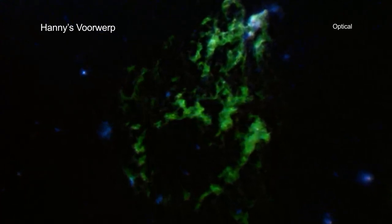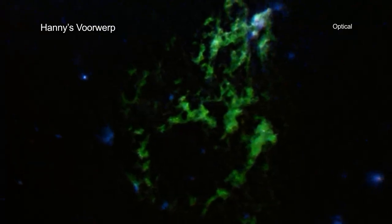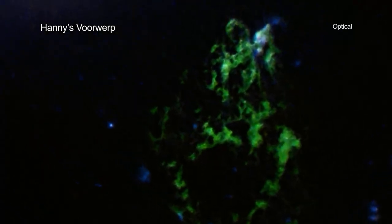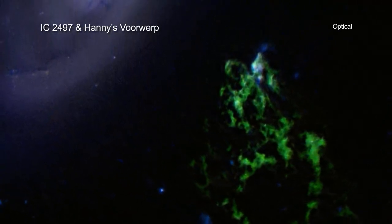Today, the object is known as Hany's Voorwerp, which means Hany's object in Dutch. Professional astronomers have also taken an interest in Hany's Voorwerp. This unusually shaped cloud of gas, which also has another nickname of the green blob, is located only about 200,000 light-years from the galaxy IC 2497.